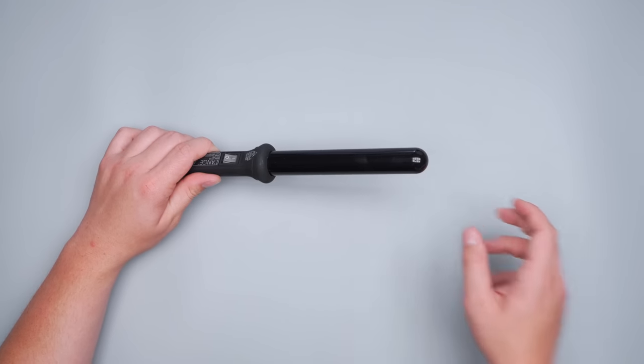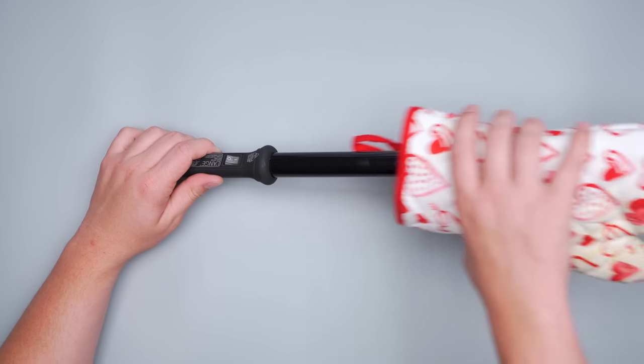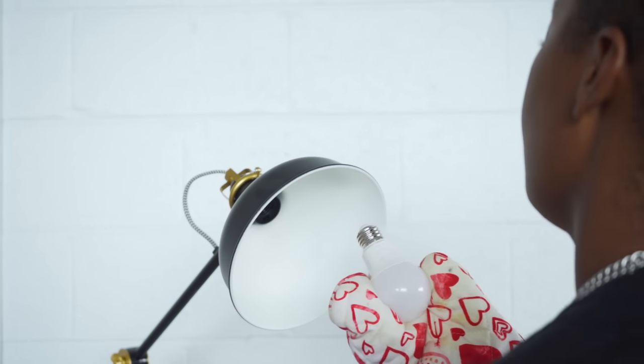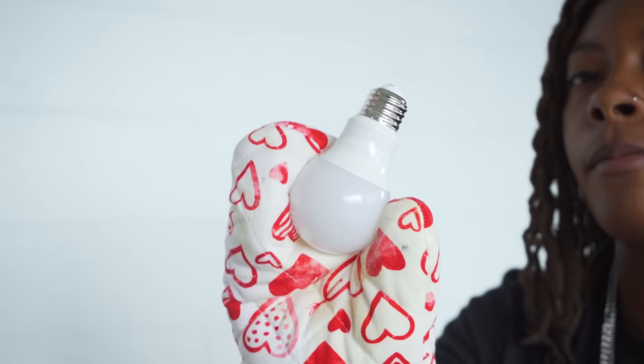Keep an oven mitt on hand to handle hot items and prevent them from burning other stuff inside of your bag. The perfect example for this is a curling iron or flat iron if you typically travel with one. When you've got to hit the road after curling your hair and the iron is still hot, stick it in an oven mitt before packing it up in your bag. You can also use them to safely change a hot light bulb at your accommodation in case it goes out unexpectedly. Yes, we like being prepared for just about everything when we travel.